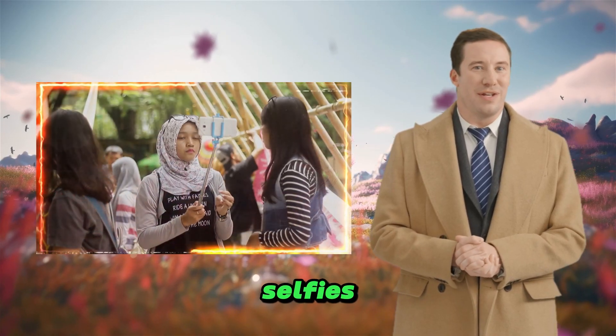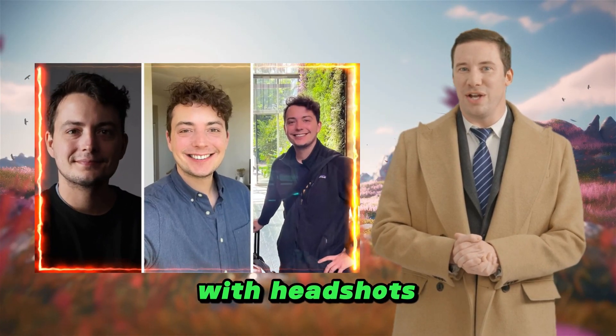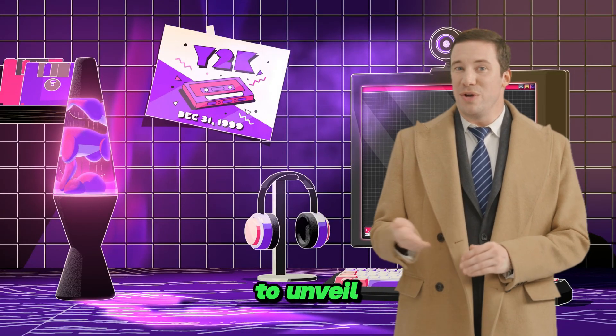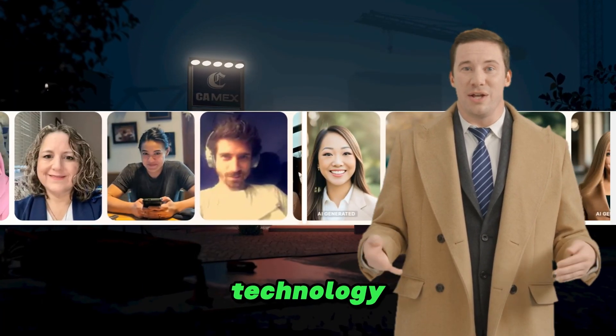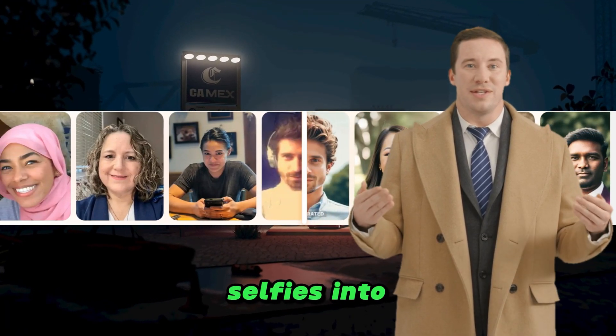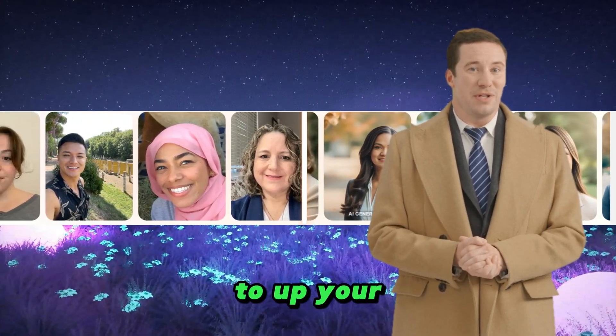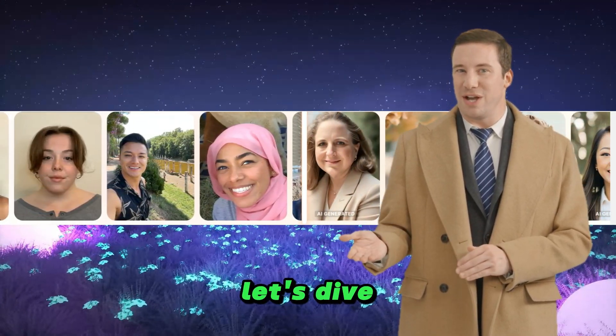Tired of dull and amateurish selfies? Want to impress with headshots that scream professionalism? Look no further. In today's video, I'm going to unveil a groundbreaking AI technology that will turn your ordinary selfies into jaw-dropping headshots that look like they were captured by a seasoned photographer. Are you ready to up your game and leave a lasting impression? Let's dive in.